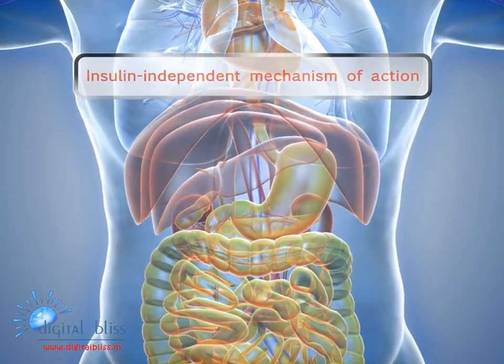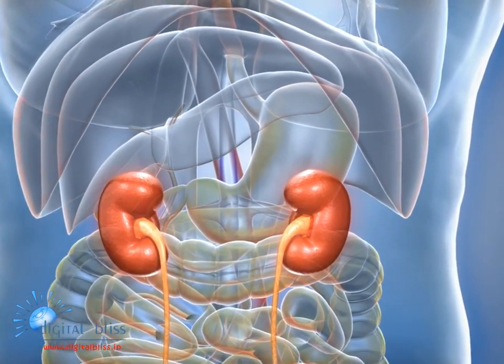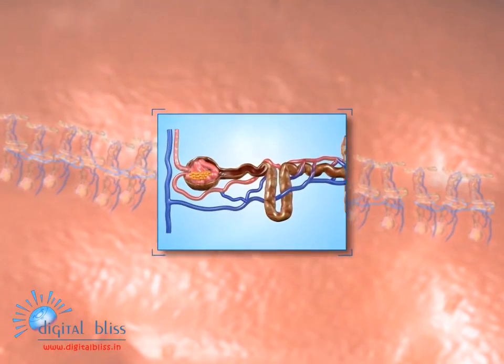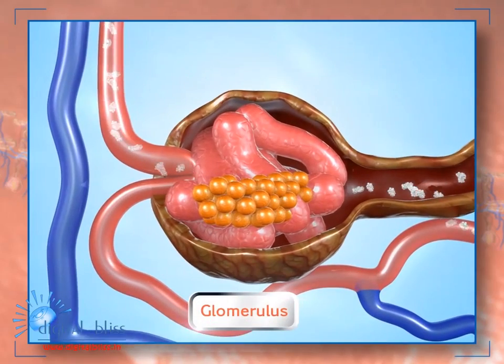Oxra acts through an insulin independent mechanism of action by targeting the kidney. In healthy individuals, roughly 180 grams of glucose per day is filtered in the kidney.